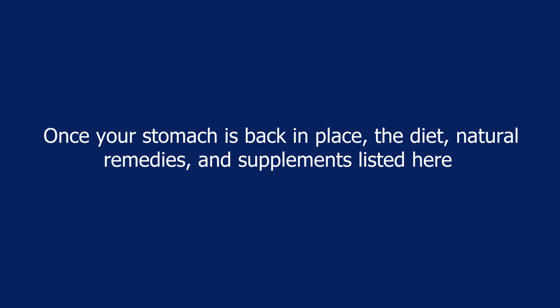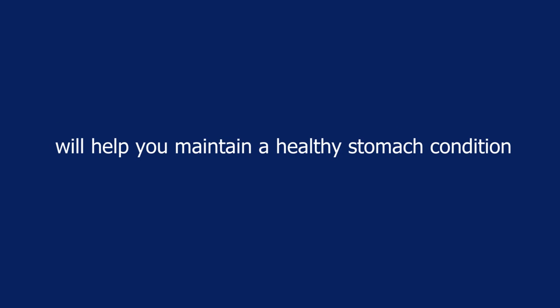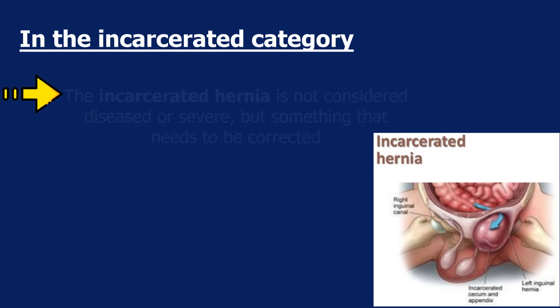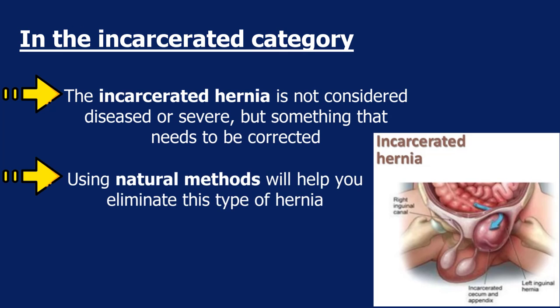Once your stomach is back in place, the diet, natural remedies, and supplements listed in this course will help you maintain a healthy stomach condition. In the incarcerated category, the out-of-place stomach cannot be pushed back manually since it adheres to the surrounding tissue. The incarcerated hernia is not considered diseased or severe, but it needs to be corrected — using natural methods will help you eliminate this type of hernia.